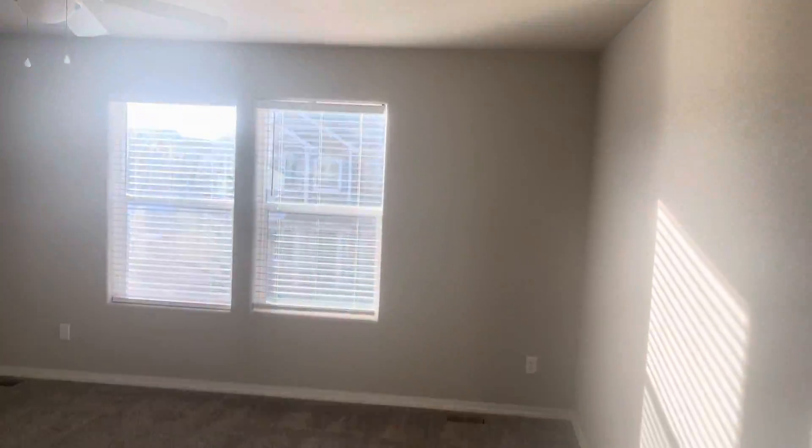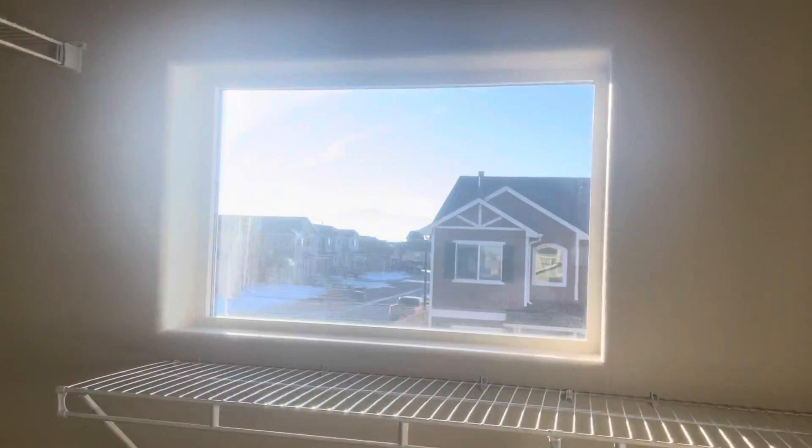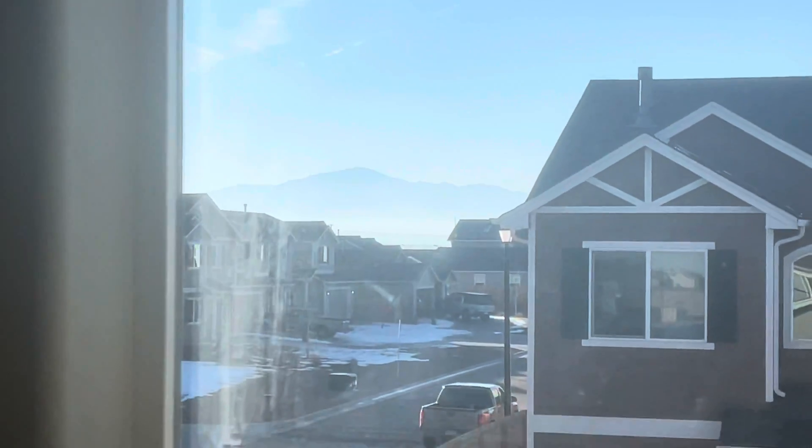So we have our master bedroom — a nice big master. This one's a true built master; it's not like the other one where they removed a wall — this one's actually built. Got some nice light coming in here. You have your standalone shower and your walk-in closet. If you look out this window right here — I'll zoom in — you've got a nice little mountain view outside of your master. They did it the right way.